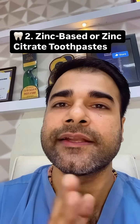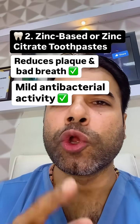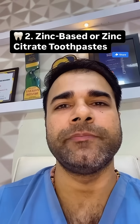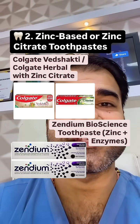Second option: zinc-based or zinc citrate toothpaste. It reduces plaque and bad breath, has mild antibacterial activity, and is a good option for gingivitis-prone individuals. Examples include Colgate Vedshakti, Colgate Herbal with zinc citrate, and Zendium Bioscience toothpaste, which contains zinc plus enzymes.